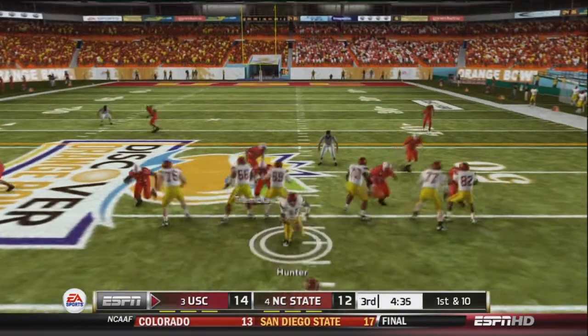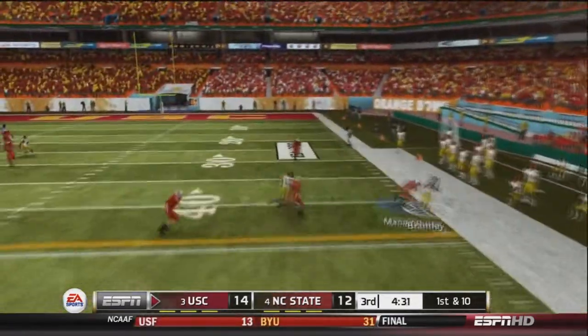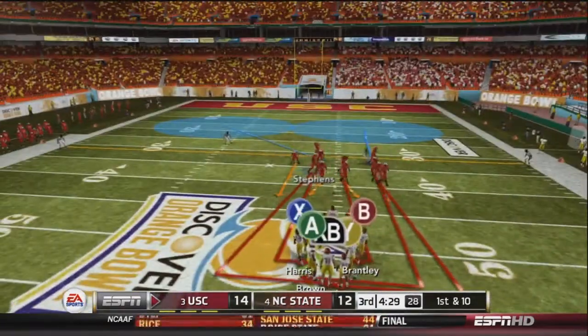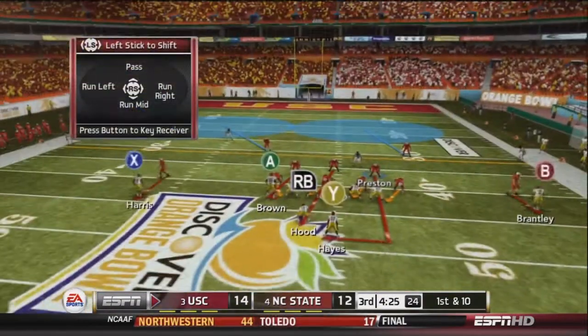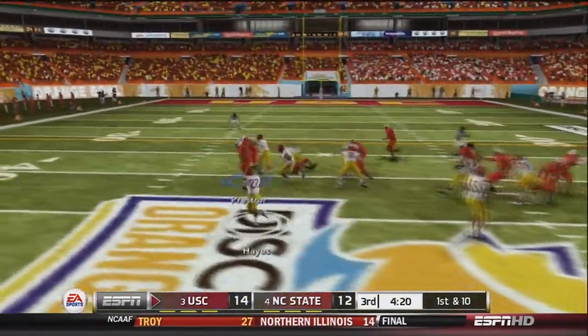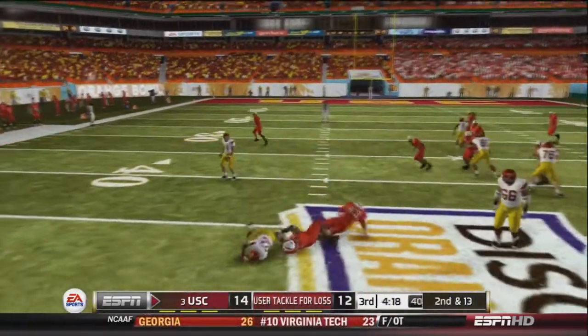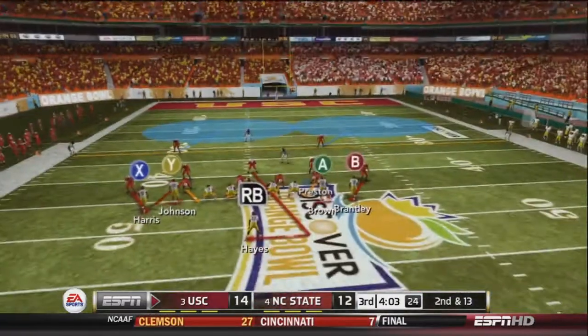1st and 10 for the USC Trojans. Hunter runs some play action, fires right hand side, and finds Brantley for the first down. Then Hunter sends a man in motion and pitches left to Hayes, who is met in the backfield by Preston for a 3-yard loss. It's 2nd and 13 as the defense holds its own.